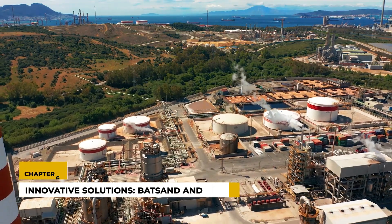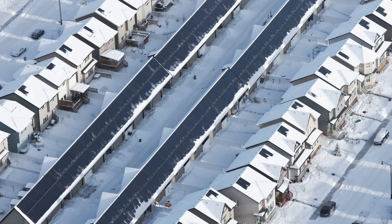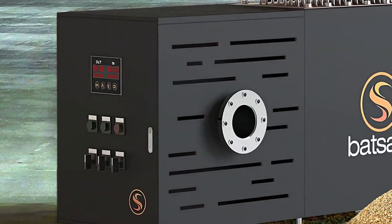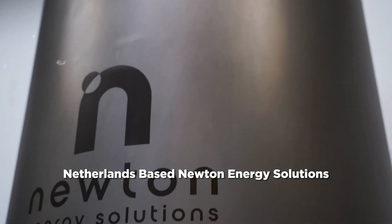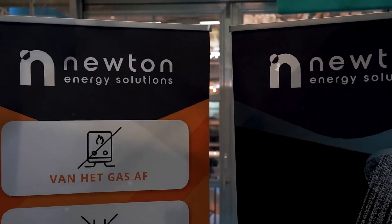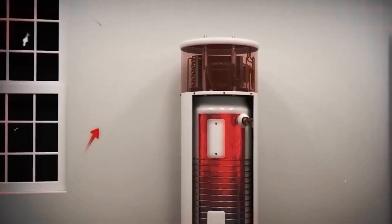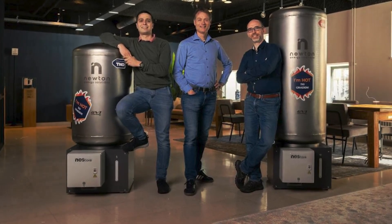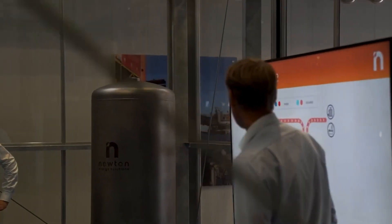Chapter 6: Innovative Solutions — Batsand and Nestor. Different companies are addressing the space and installation issues in unique ways. Batsand offers substantial underground sand tanks, capable of storing significant amounts of thermal energy. In contrast, Netherlands-based Newton Energy Solutions has developed a more compact TES device called the Nestor. Resembling a water heater, the Nestor combines vacuum insulation with thin tank walls, allowing it to store more heat efficiently. Available in two sizes, the NS-Stor can also function as a replacement for traditional water heaters, making it a versatile addition to home energy systems.